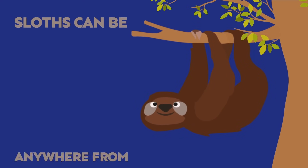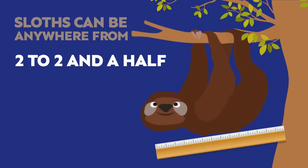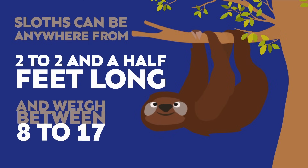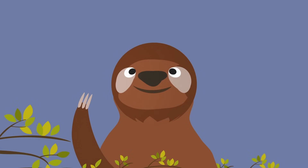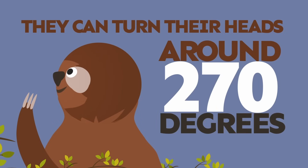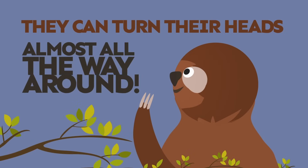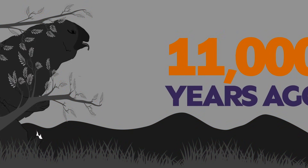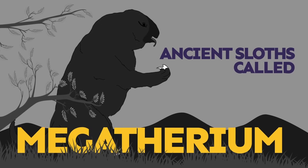Sloths can be anywhere from 2 to 2 and a half feet long and weigh between 8 and 17 pounds. Sloths can turn their heads around 270 degrees — that's almost all the way around! 11,000 years ago, there were ancient sloths called megatherium.